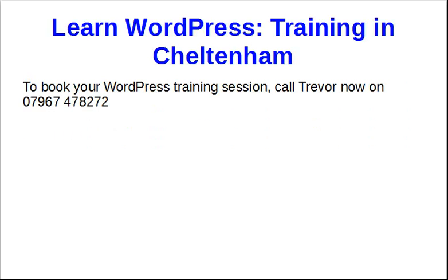All you need to do now to book your WordPress training is give me a call. I'm Trevor, and the best number to contact me on is 07967 478 272. That's the number to book your WordPress training or learn more about WordPress generally — 07967 478 272.